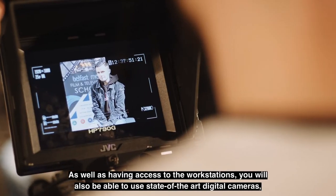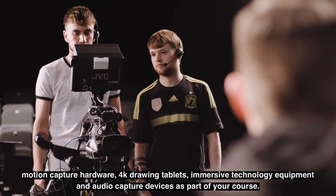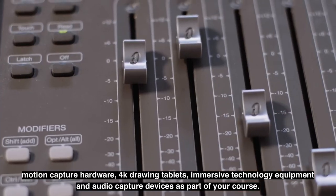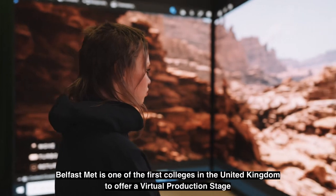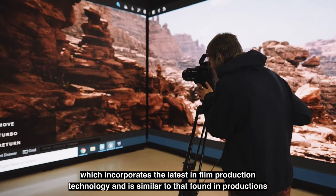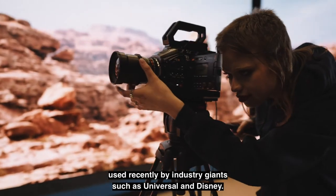As well as having access to the workstations, you will also be able to use state-of-the-art digital cameras, motion capture hardware, 4K drawing tablets, immersive technology equipment and audio capture devices as part of your course. Belfast Met is one of the first colleges in the United Kingdom to offer a virtual production stage, which incorporates the latest in film production technology and is similar to that found in productions used recently by industry giants such as Universal and Disney.